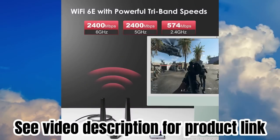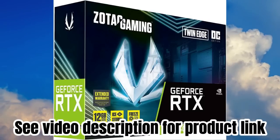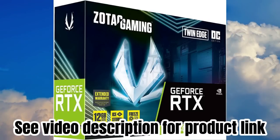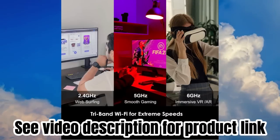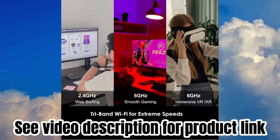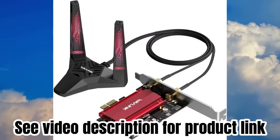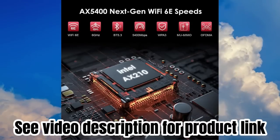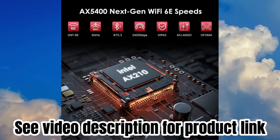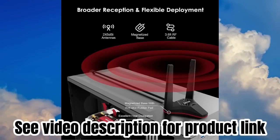The newest Bluetooth 5.3 provides a powerful wireless data connection between your computer and Bluetooth-enabled devices with 2x faster transmission speeds and greater range. Advanced WPA3 security protocol greatly protects the network from hackers and malware, letting you relax with peace of mind and enjoy high-speed Wi-Fi.